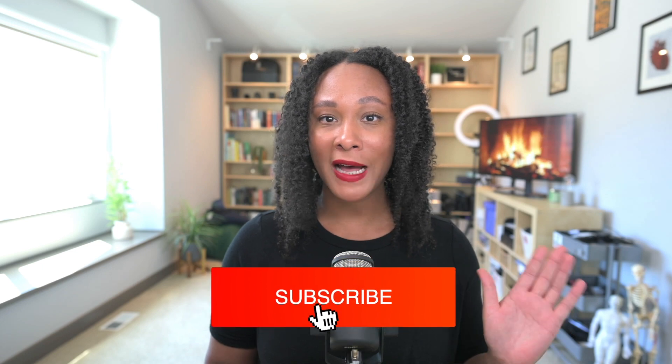Let me know down in the comments below if you have any experience with using kava or anything you'd like to share about this herb. Otherwise, I'll see you in the next video. Bye!